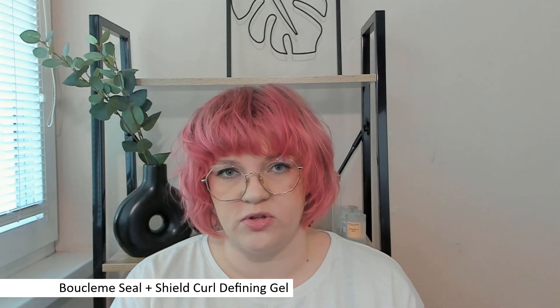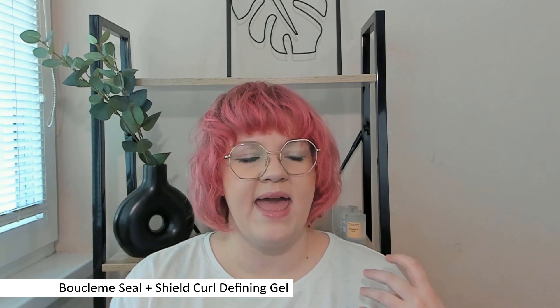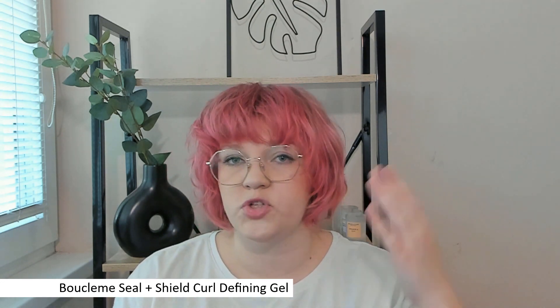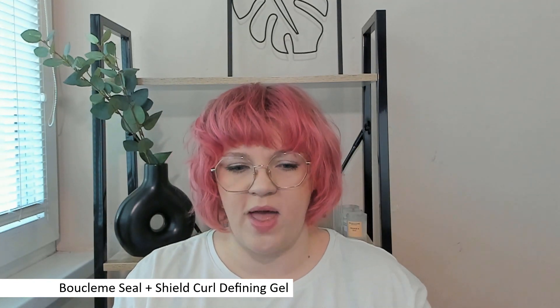There are a lot of these gels on the market. I think the Boucleme one is the most well-known. But I hated the We Dad one so much — it was weighing down my hair incredibly. Like, my hair was straight within an hour. Actually straight. So it was just too heavy for me.